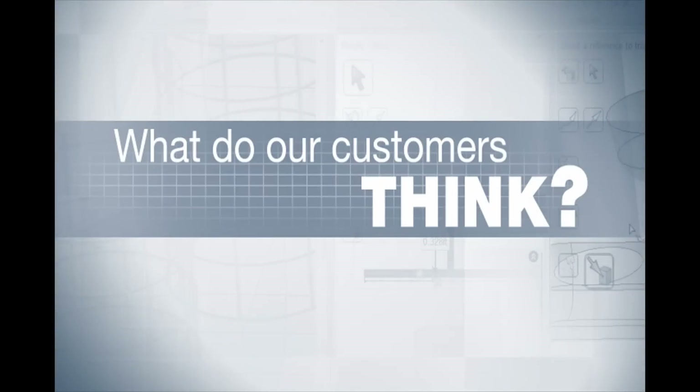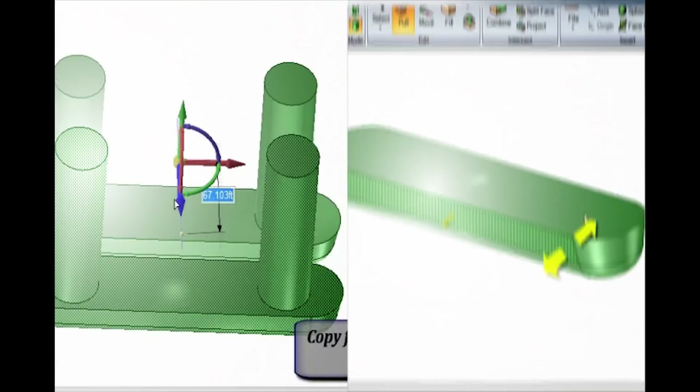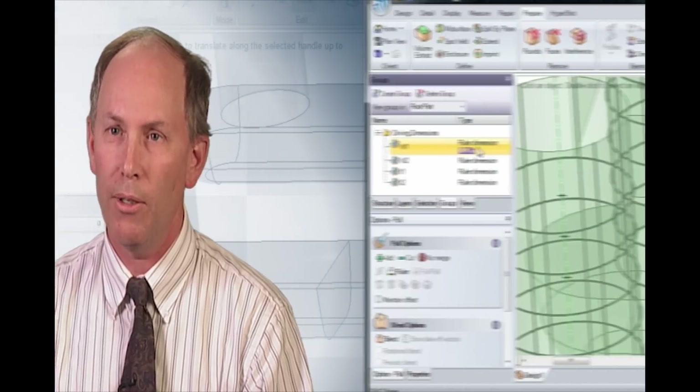With SpaceClaim integrated with ANSYS, you can change your geometry in SpaceClaim and reflect it in Workbench. It allows us to visualize things, and it allows us to dimension geometries that we've created with a mesher.